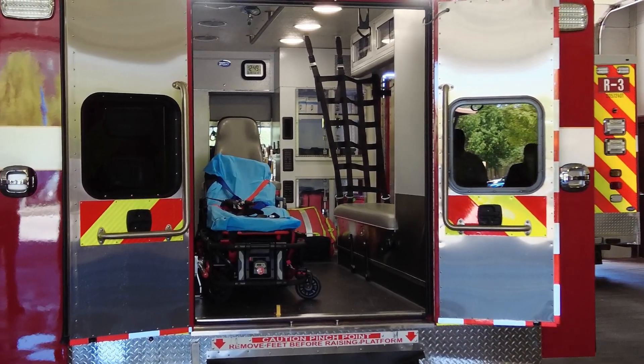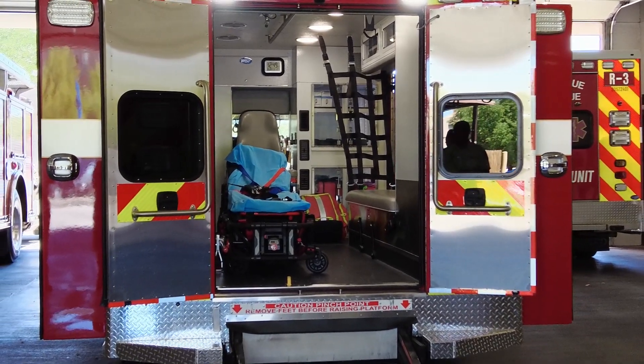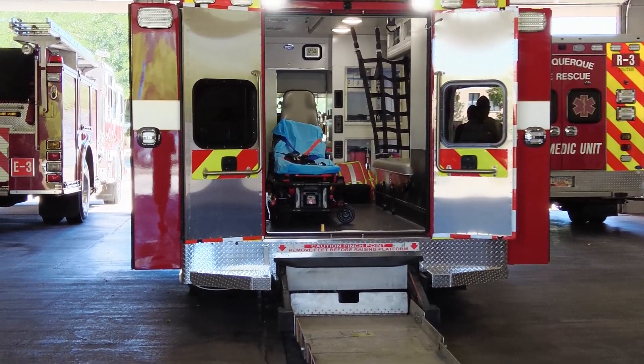Medic 3 is a new response type — it's similar to a rescue, but it has one paramedic and one BLS responder. It allows us to run basically two rescue units out of one station to handle the growing call volume in the area. This truck is housed here at Station 3 but also helps with Station 5, Station 11, and Station 13, backing up other ambulances and rescues. We have two in the city — one at Station 17 on the west side, and now this one on the east side.